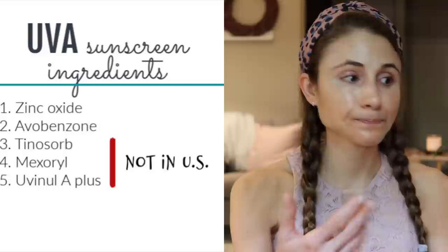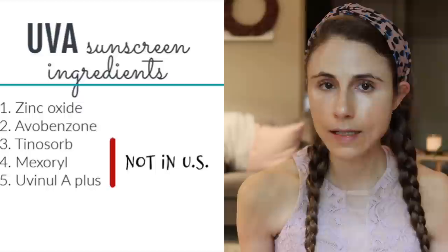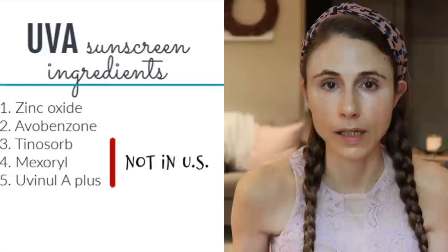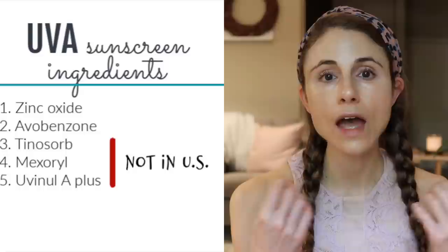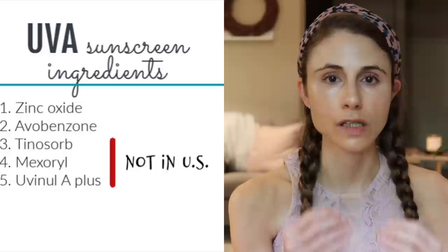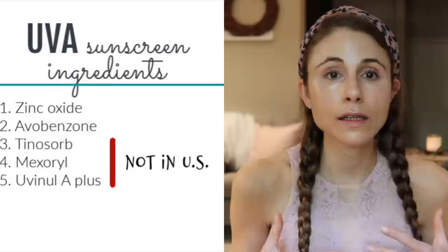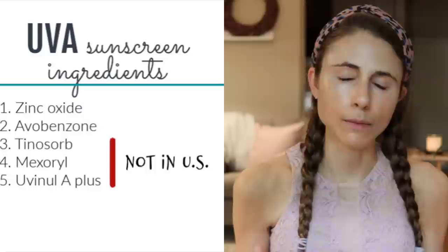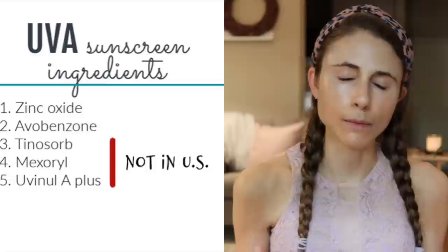If you want to go with avobenzone, I suggest choosing a sunscreen from manufacturers L'Oréal or Johnson & Johnson — brands like Neutrogena, CeraVe, La Roche-Posay. I say that not because I have any stock or vested interest in these companies, but because they have a long-standing track record of R&D in sunscreen filters and have developed methodologies and formulations for stabilizing avobenzone. I have the most confidence in those manufacturers of chemical sunscreens.